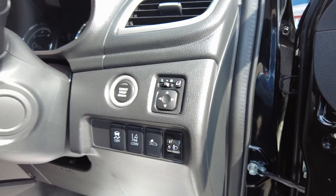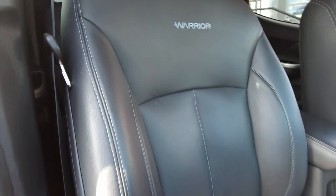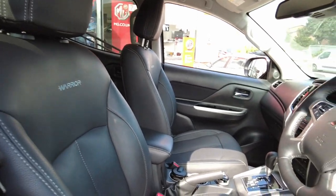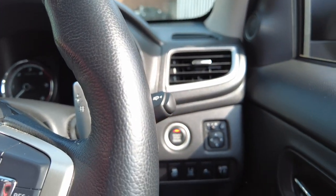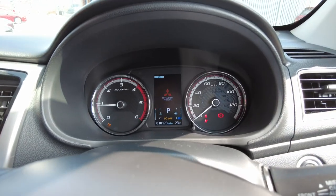It won't stop you having an accident but it'll help you if you do. As I said, it should have cloth seats but this one's got the full leather interior with the Warrior embossed in there, which I think really sets it off. I'll jump inside and let you have a look at the other features — push-button start. This one's covered just over 10,000 miles.